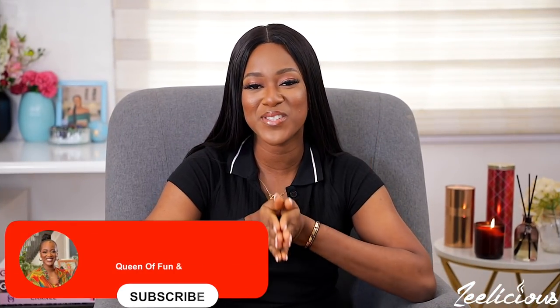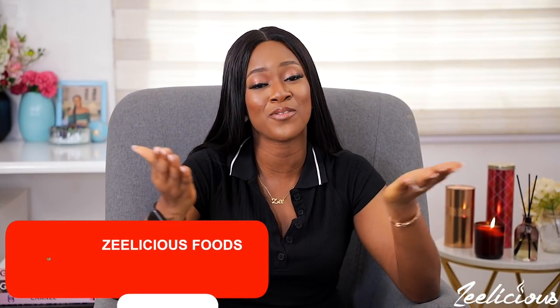If you haven't subscribed to the channel, please subscribe and join our family. Like this video if you enjoyed it, and share with your family and friends so they can learn something new as well. Now let's go right into the tips.